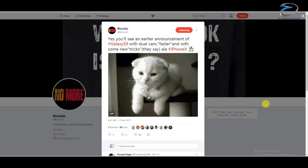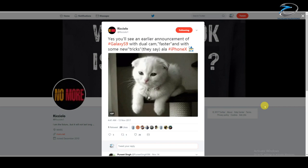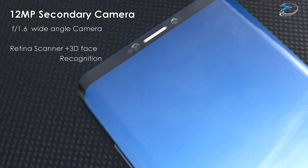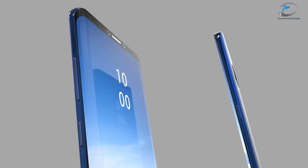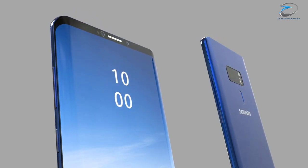Talking about other rumors, an Italian leakster has claimed that the Samsung Galaxy S9 will feature Face ID just like the iPhone X. If that really happens, we expect Samsung to integrate its iris scanning technology into the Face ID, making it much more secure than the iPhone X.